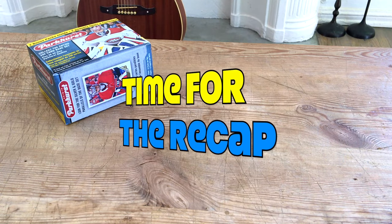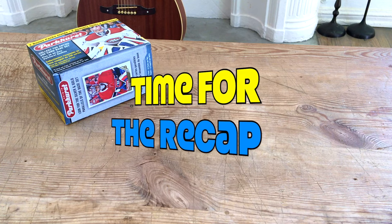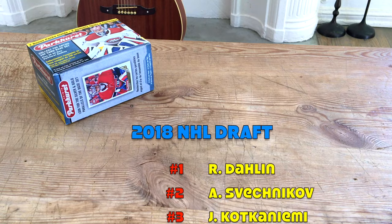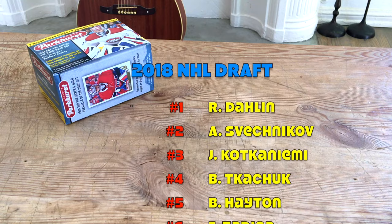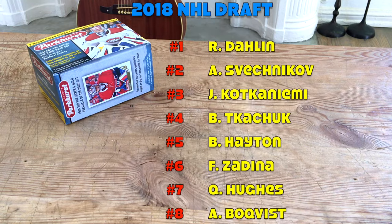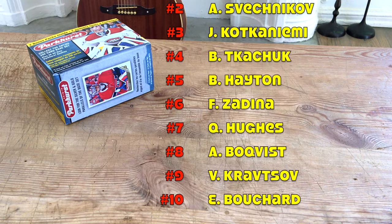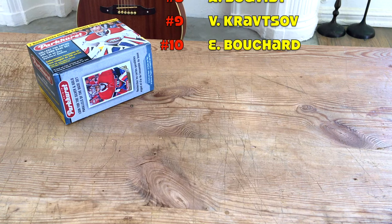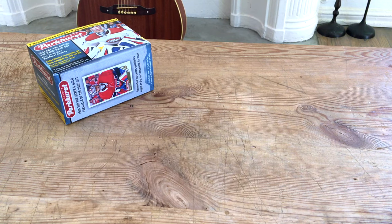Okay guys, time for the recap. Before I do, let me just tell you the draft order from the 2018 draft: Rasmus Dahlin was number one, Svechnikov was two, KK was three, Brady Tkachuk was four, Barrett Hayton, Quinton Byfield was seventh, Bowen Byram was eighth, and then Evan Bouchard rounds out the top ten.